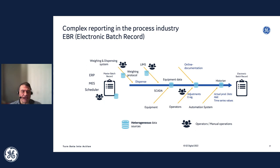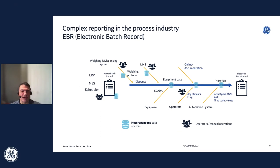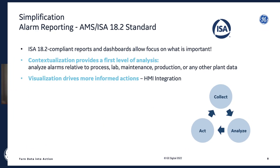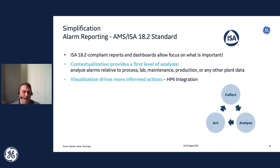Some reporting types are a little more complex — if you start thinking about things like electronic batch records, being able to take information from OT systems, business systems, historians, and relational databases. A lot of information is often kept in different systems, so being able to pull data from those different systems and create rich reports is really key. Another area where reporting is really beneficial is alarming. While alarm reports can be simpler in some cases, they are really key to help operators focus on what's important in terms of alarms.